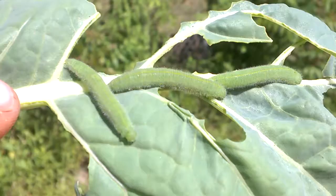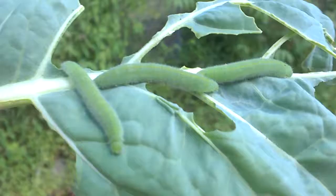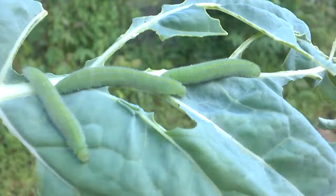They do hang out together — they're also kind of social. All three of these are together. I looked at the rest of my plants and there are none on the other plants; they're all right here eating this one leaf. So I just pulled the leaf off.